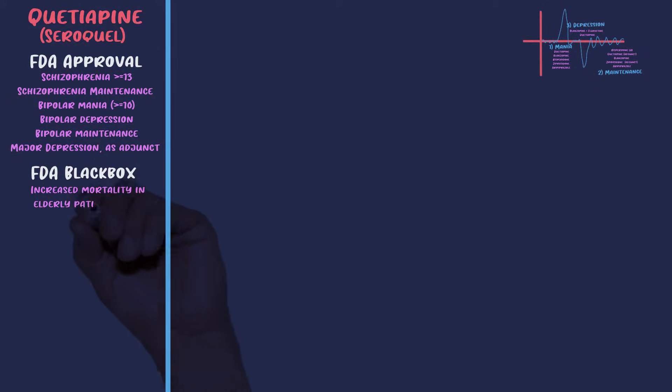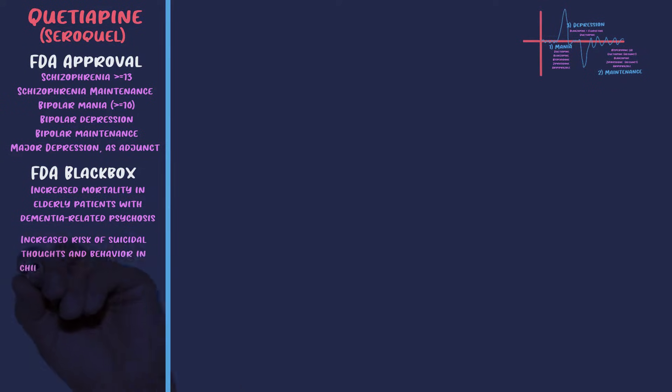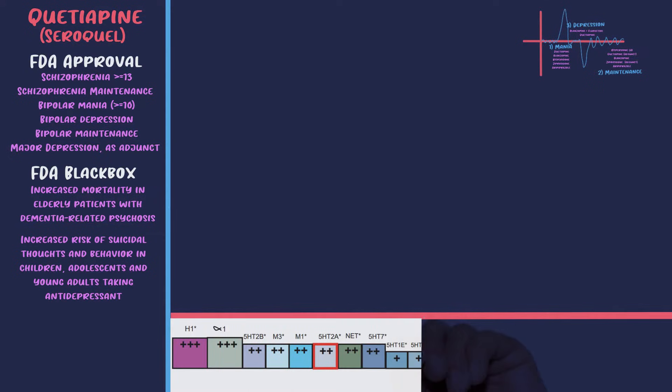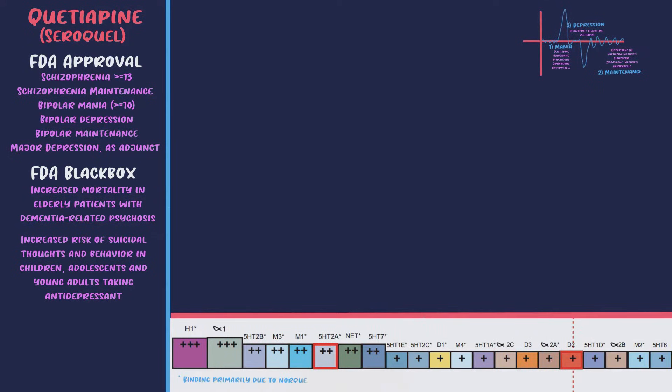Moving on to black box warnings, it carries the warning that all second-gen antipsychotics have: increased mortality in elderly patients with dementia-related psychosis. It also carries a warning of increased suicidal thoughts and behaviors in children, adolescents, and young adults taking antidepressants. Here's a receptor list taken from Stahl's — worth mentioning is the massive antihistamine blockade and the fact that norquetiapine, a metabolite of quetiapine, is responsible for a lot of the receptor profile.